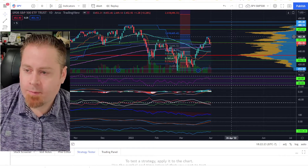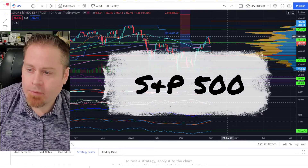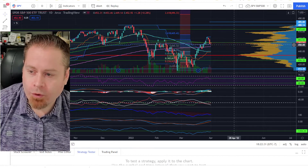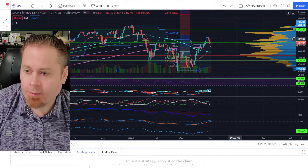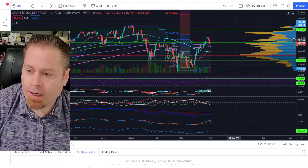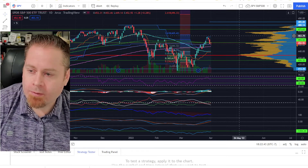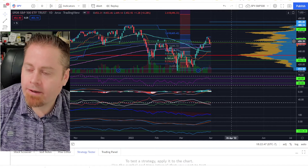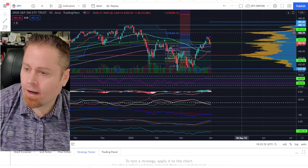We saw some nice upside movements in the SPY to start the week before we saw a rollover on Wednesday and a pretty good sell-off Thursday. But then Friday we did see some selling into the morning, but a nice reversal going into the close. We ended up with a nice hammer candlestick, which typically indicates a short-term bottom in the markets. From an Elliott Wave perspective, this could be a Wave 4 correction with a Wave 5 to the upside, which would actually get us back up to the all-time highs in the 480–485 range on the SPY.